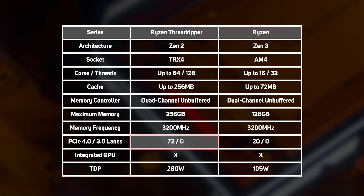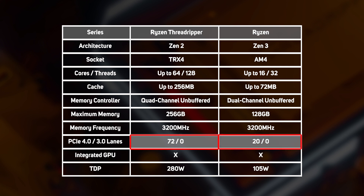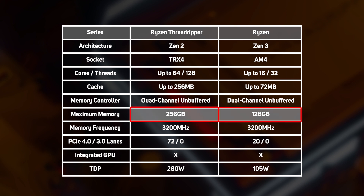Ryzen Threadripper CPUs support 72 high-speed PCIe 4 lanes, enough for four GPUs, leaving eight lanes over for other devices such as NVMe SSDs. In contrast, Ryzen CPUs only support 20 PCIe 4 lanes, so are optimally partnered with a single GPU. For these reasons, whether you're CPU or GPU rendering or a mixture of both, Ryzen Threadripper is the way to go, particularly if you work in the media and entertainment industry working on films, TV or games. It's also worth noting that Ryzen Threadripper supports more memory than Ryzen, so if you're working with larger models or datasets, Ryzen simply may not be up to the job.